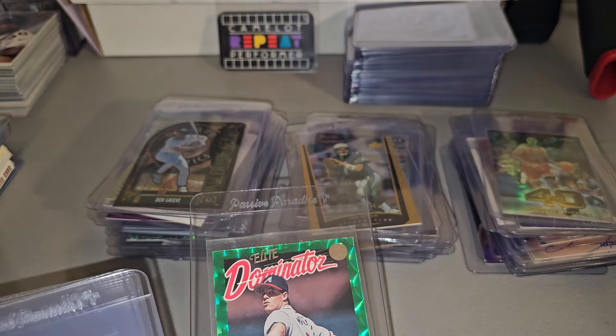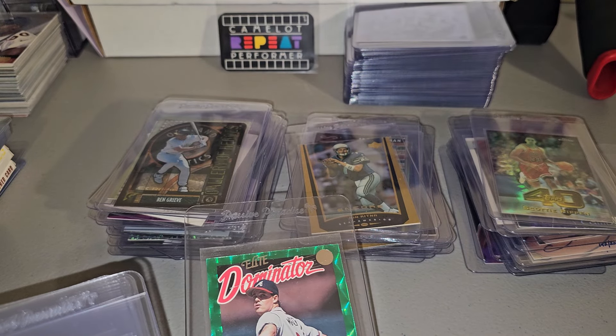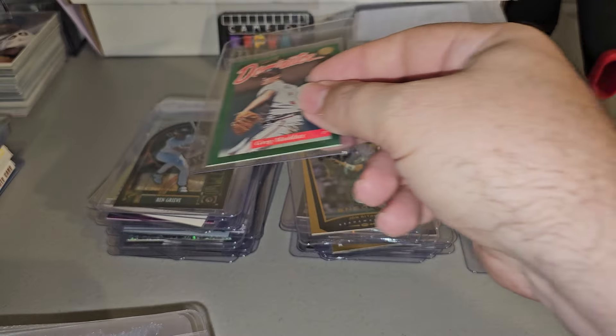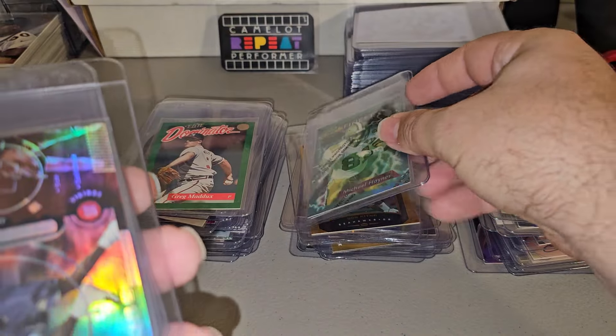The cool thing about that is it was actually in a top loader. That's an Elite Dominator. Not sure if when this sells I'll send that with it — I like to send them in card savers. A couple of refractors for Topps Finest football.